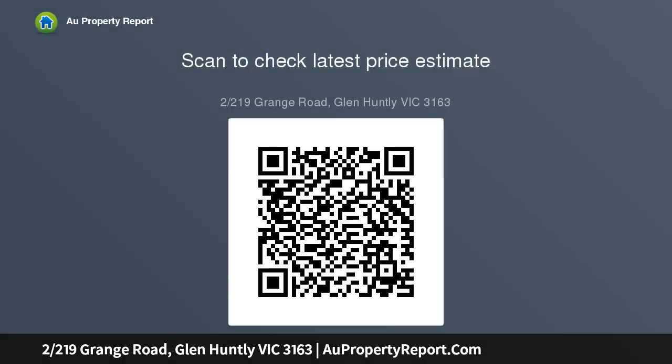this two-bedroom home has a spaciously large living area, ducted heating, reverse cycle A/C, boasting hardwood floors. The kitchen, including gas cooktop, contains a built-in meals area. Extras include a deep lock-up garage with a